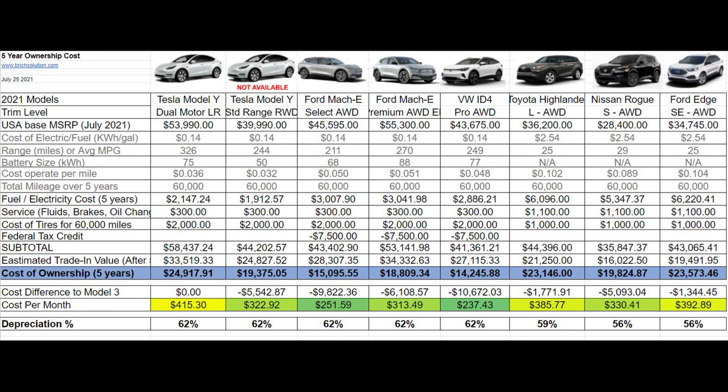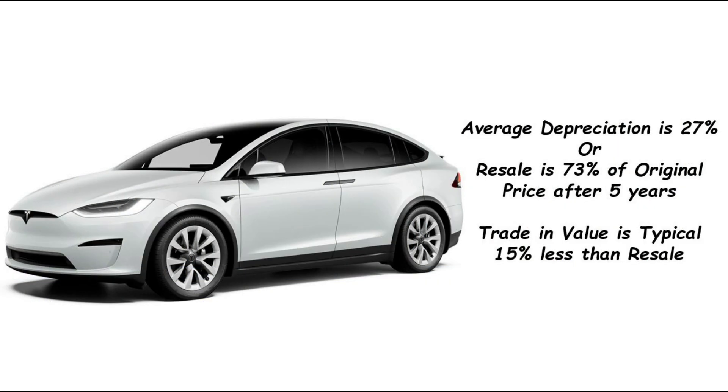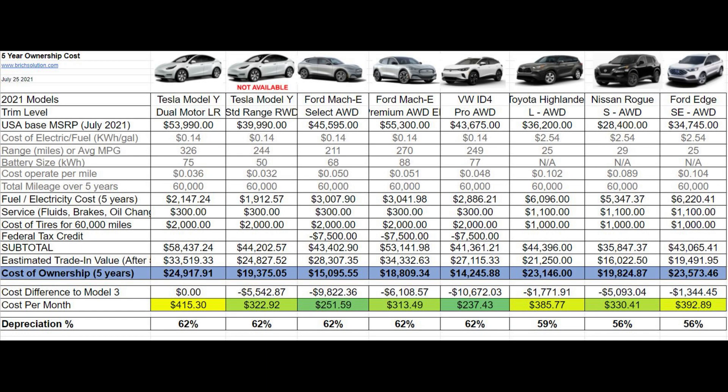This line represents the estimated trade-in value after five years. Since the Tesla Model Y hasn't been around for five years, I used the depreciation percentage from the Model X — which has been around for five years — and applied it to the other electric vehicles. As for the gas counterparts, I went to the open market and sourced those numbers.